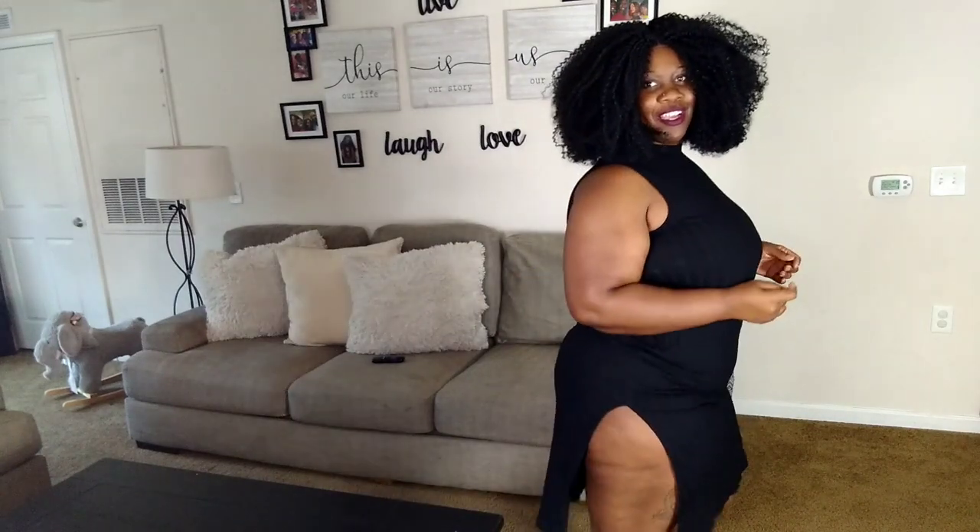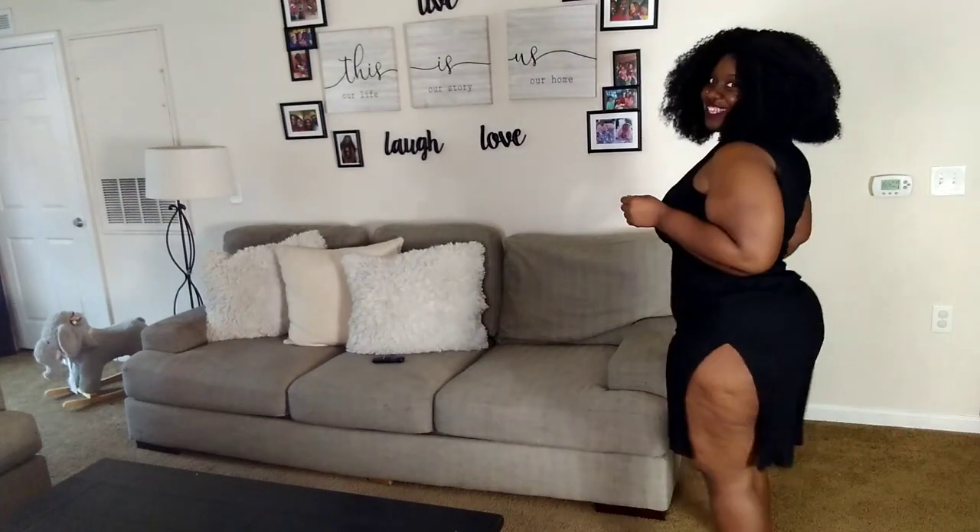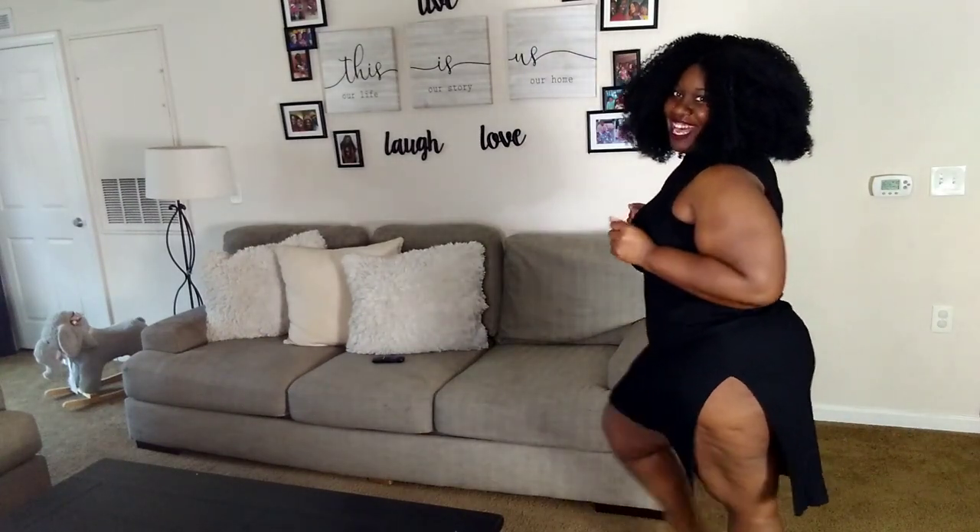Alright you guys, first out the gate is this cute black number here. And don't it look just so plain and so simple? Honey, I am loving this dress.